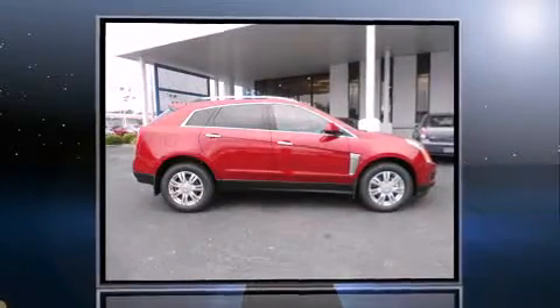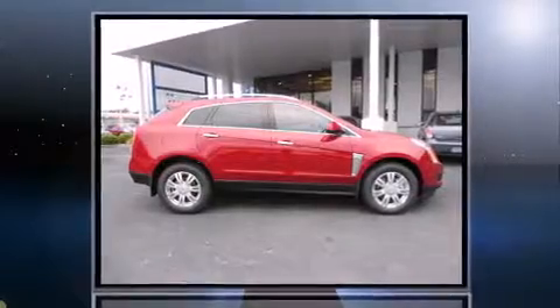A 3.6-liter V6 engine pairs with a sophisticated six-speed automatic transmission, providing a smooth and predictable driving experience.